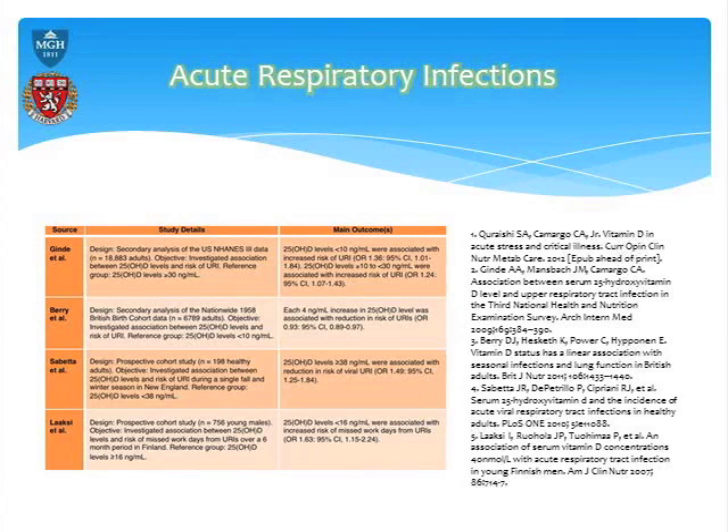It's a really neat trial. In Finland, they took about 750 to 170 people in the military and looked at vitamin D levels and work attendance. It showed that if you have low vitamin D levels — less than 16 nanograms per mL — your chances of missing work because of a respiratory tract infection was significantly higher.